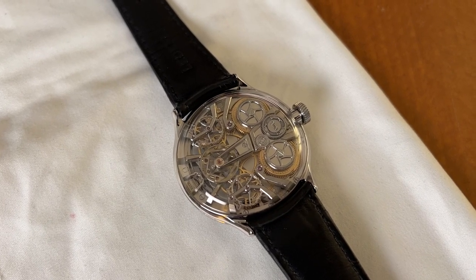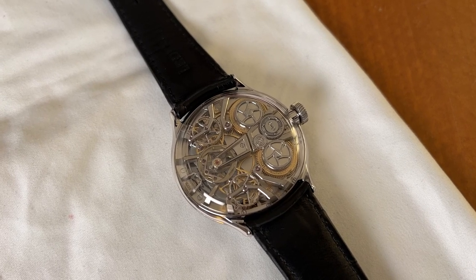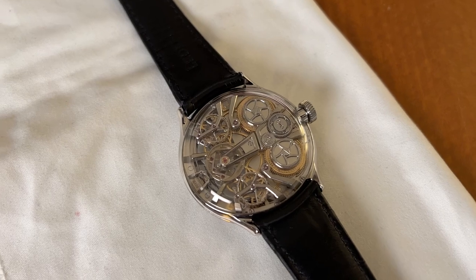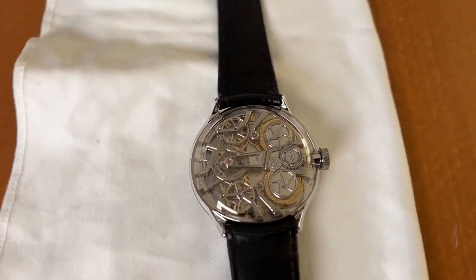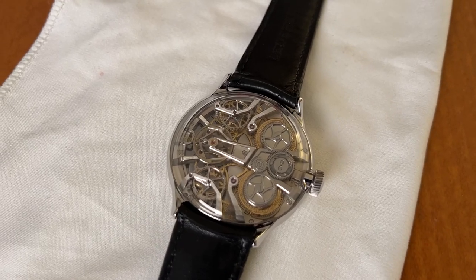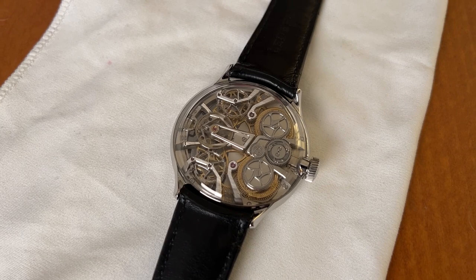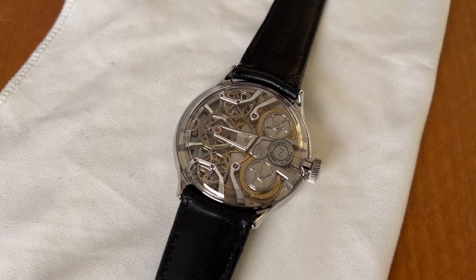He built it in several of his pocket watches — the most famous being the Space Traveller 1 and Space Traveller 2. Those sold for over four million dollars at auction. Very famous watches. I think we know one of the guys who has one of those as well.